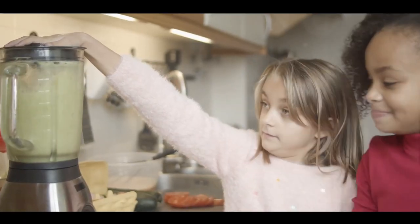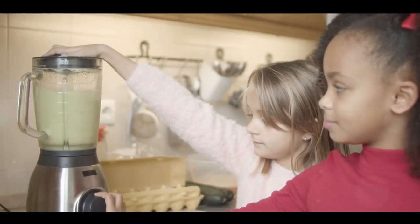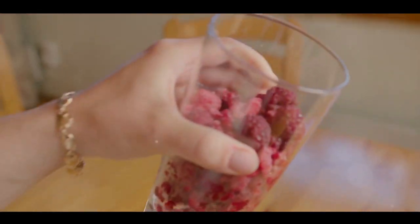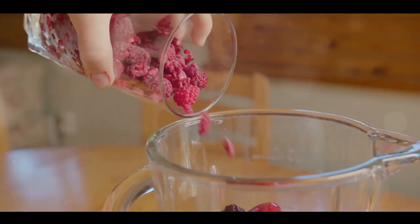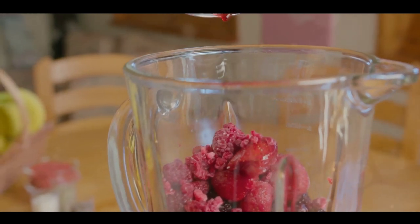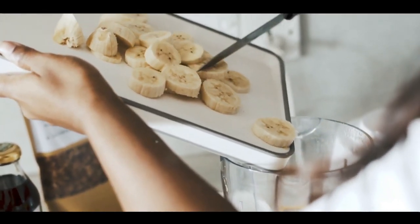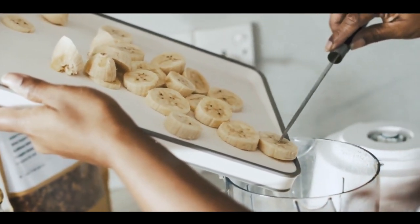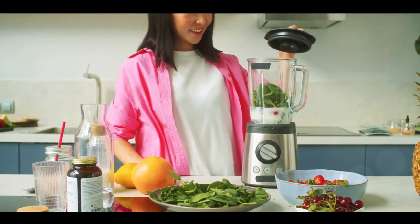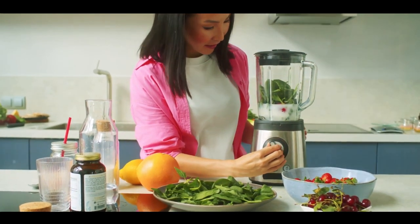For more details on these fantastic blenders, be sure to check out the links in the description below. And as a special treat for our Top 10 Home & Kitchen Reviews viewers, we're offering a special discount — no code needed. Go ahead and explore the links for more information. Your perfect smoothie is just a blender away. Before we sign off, we want to extend a big thank you to all of you for joining us. If you found this video helpful and informative, please hit the like button. Don't forget to share it with friends and family, and click the subscribe button and ring that notification bell so you never miss out on our future content. We've got more incredible Top 10 lists, product reviews and tips for making your home and kitchen the best it can be. Thank you again for watching — until next time.